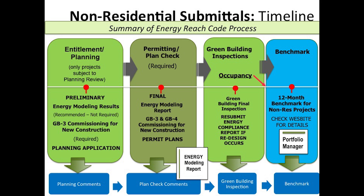During the permitting and plan check phase, the final energy modeling report will need to be included. Similarly, projects that are pursuing prescriptive requirements will need to include the energy compliance report. For new construction, the project will need to complete the GB3 and GB4 commissioning sheets to be included in the permit plans. During inspections, should the project enter into redesign, the project will need to resubmit energy compliance reports for this purpose.